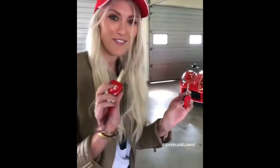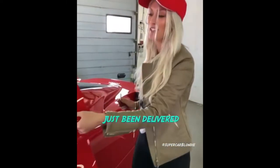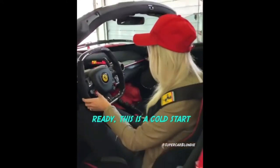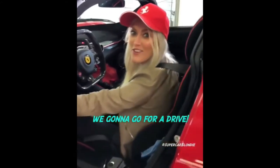I've got two Ferrari keys — one to the LaFerrari, the other to the LaFerrari Aperta. This car has just been delivered, just yesterday — it's only been driven a couple of kilometers. Alright, ready? This is a cold start. Oh my gosh — okay, we're gonna go for a drive!